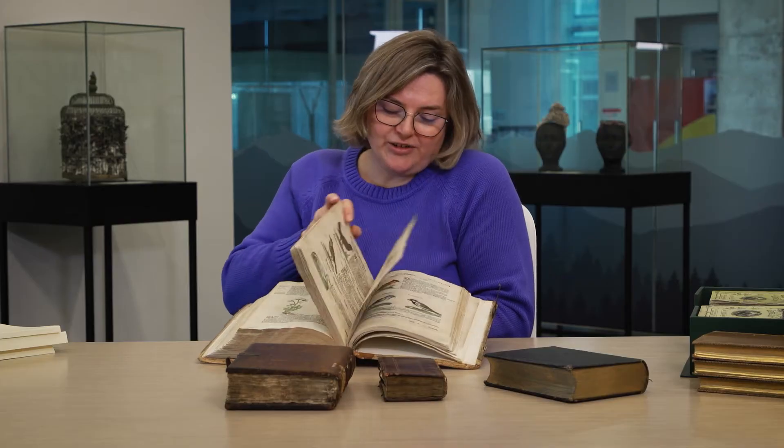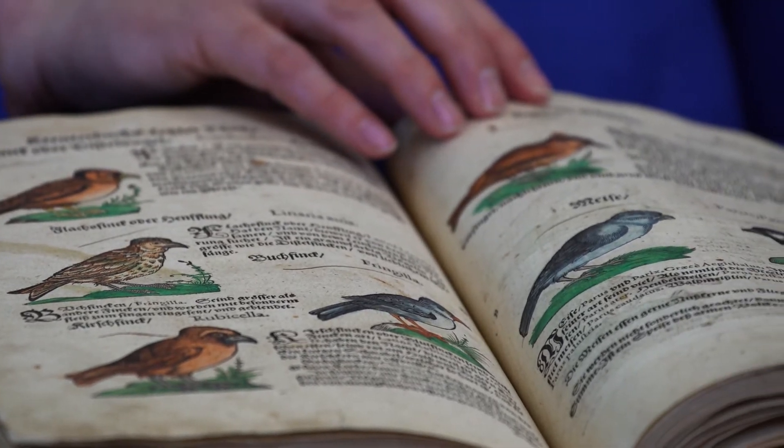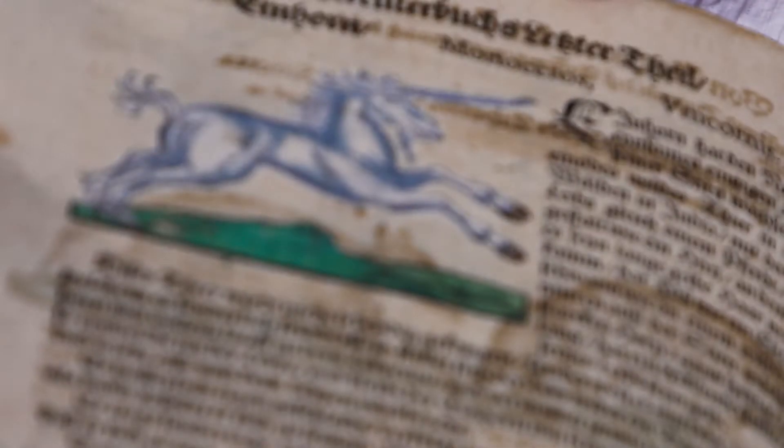And then in the final section there's a guide of all kinds of animals — a more mystical version. They're called bestiaries. They have animals that may or may not exist, so in this one there's even a unicorn.